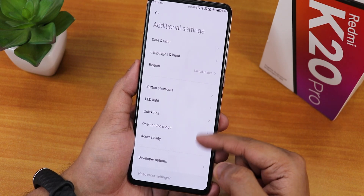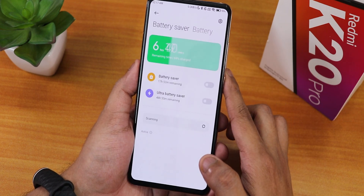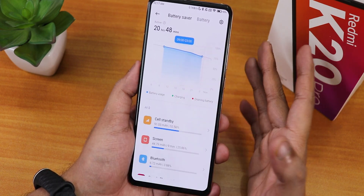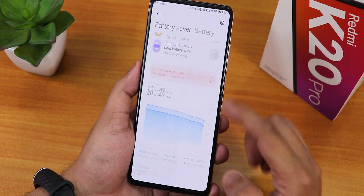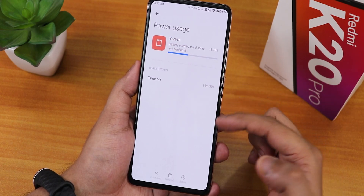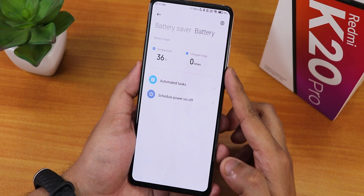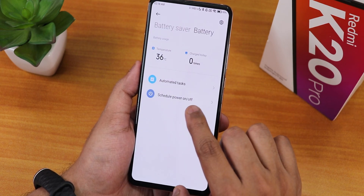In additional settings we have the LED light and one-hand mode. In the battery settings we have full battery usage by swiping down - you can set a custom time and see which apps you used in that time frame. Scrolling down we have battery usage charging and draining option, screen-on time, and more options. Battery life should be good - you can get six to seven hours of screen-on time on this ROM. There is also a battery automated task option.